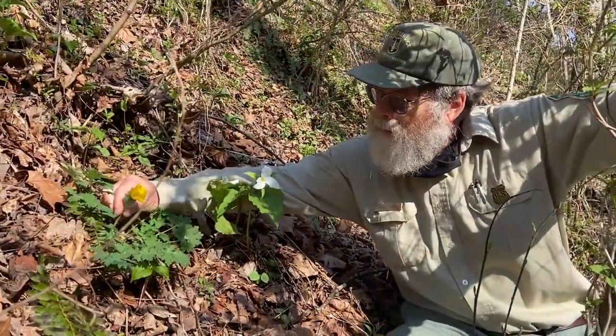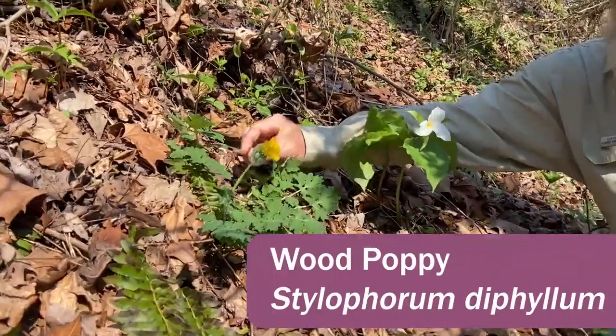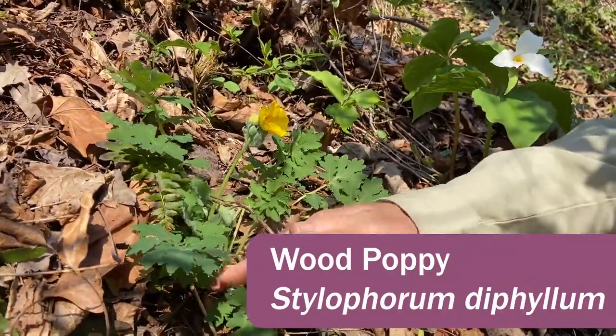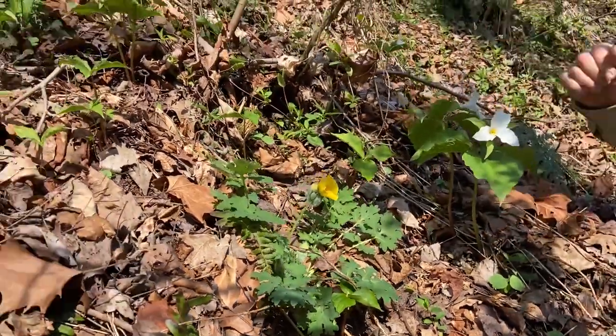Here's another spring wildflower — this one is wood poppy, Stylophorum diphyllum. It produces one or two flowers at a time on each stem. Down here you can see another cluster of buds, and there are several more clusters in here. This is a fairly large plant, and they're scattered in here.